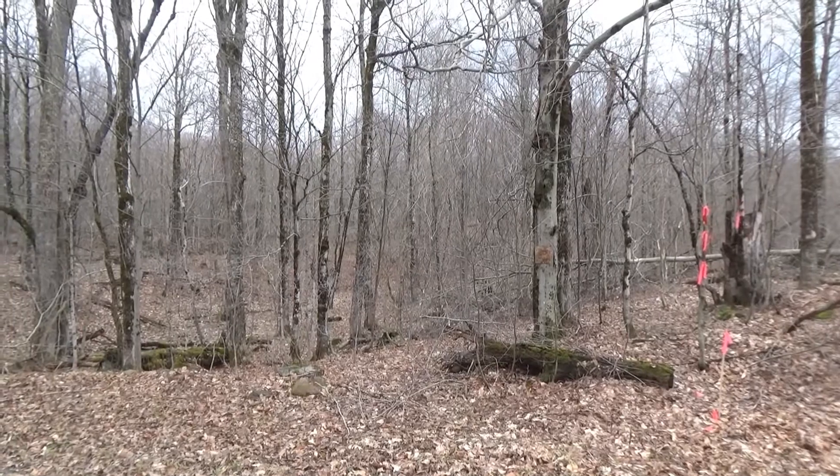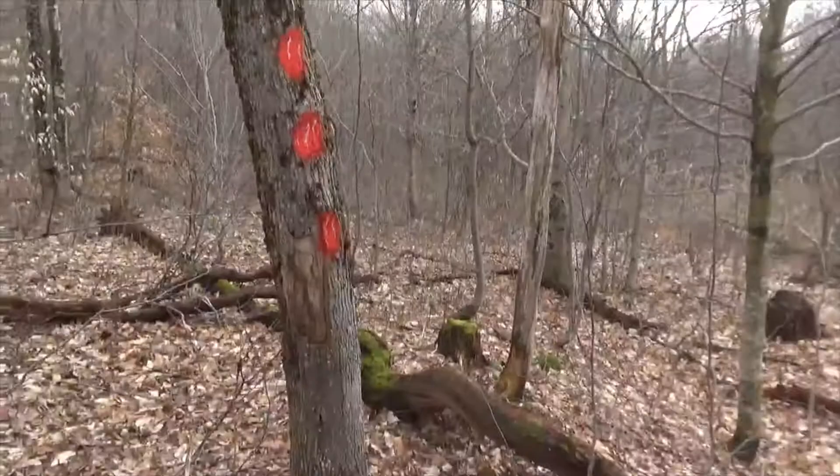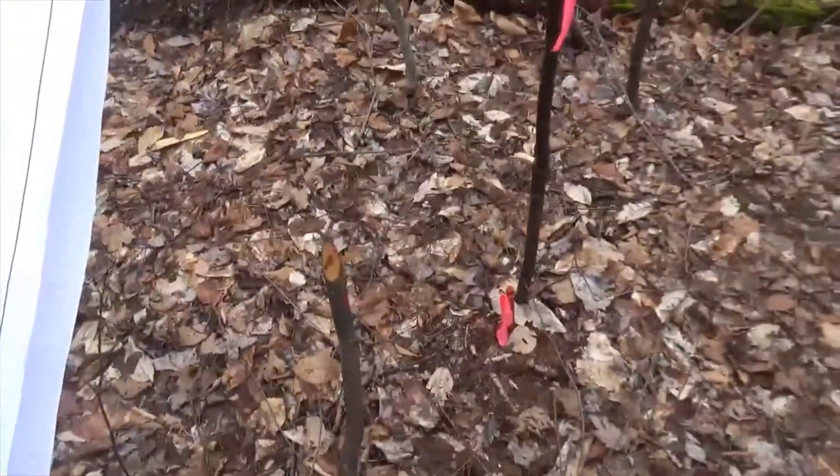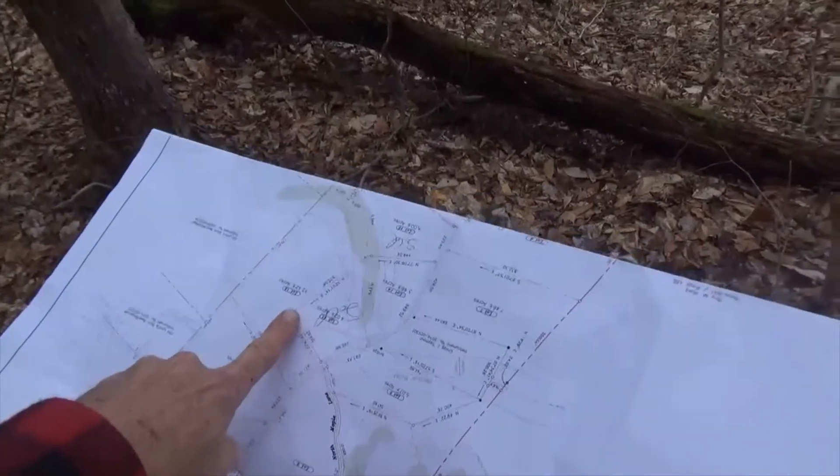Now we're facing east. We're right at this corner. This is the corner pin right here. So we just walked in from the road along this line.